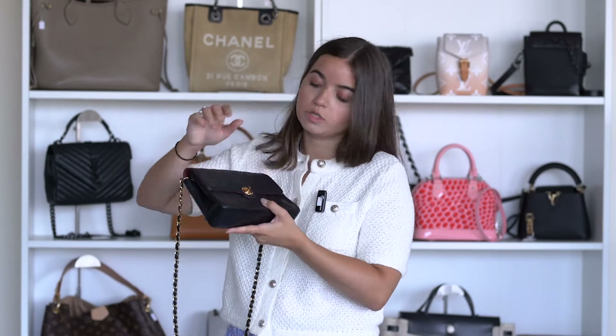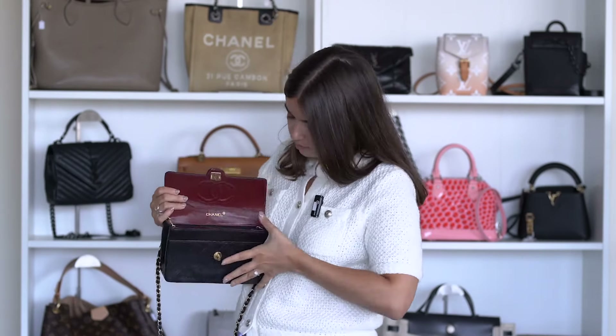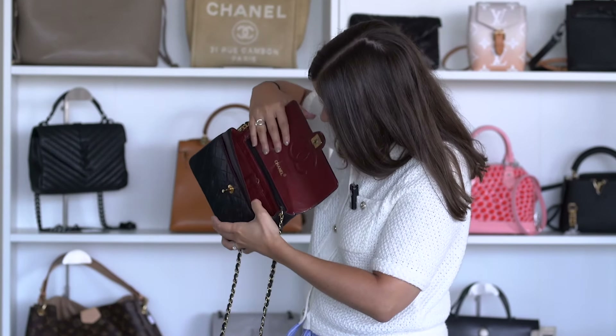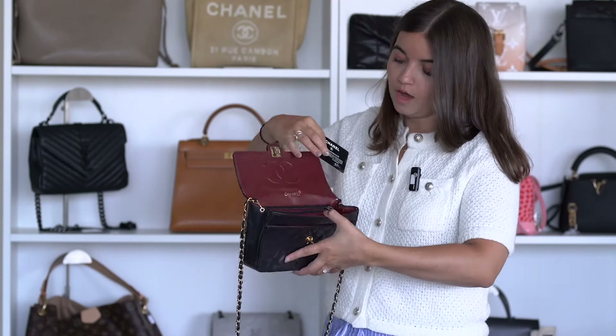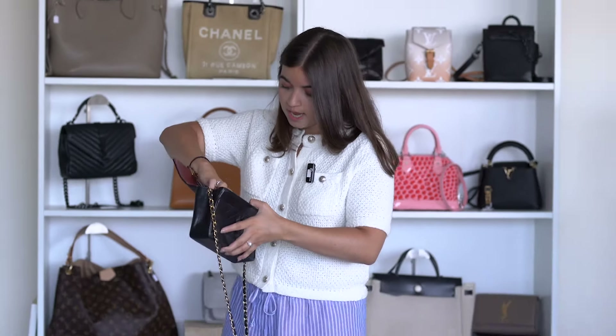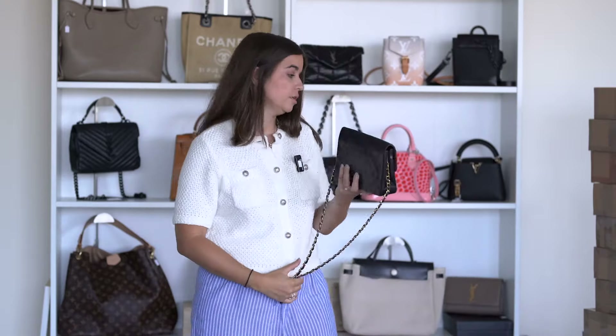The hardware is a little used. Inside is in very good condition — you have some signs of wear but it's so mini. There's a zipper pocket and different pockets, plus the authentication card. The price for this Chanel vintage bag is 2,150 euros, and I do have Entrupy certificates for this one.